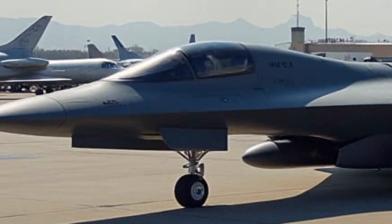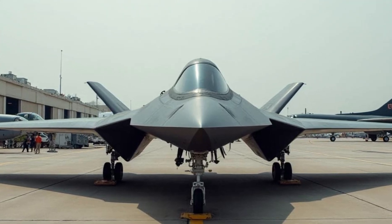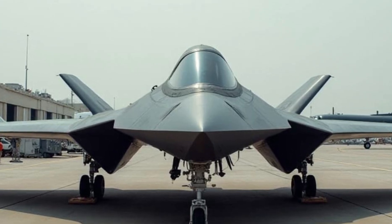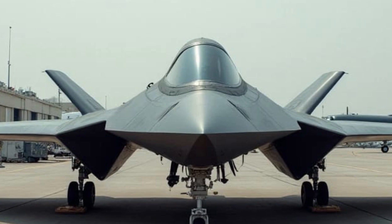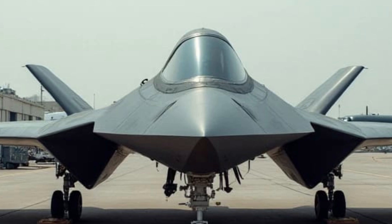With a focus on global reach and rapid deployment, the Raider is expected to serve as a critical component of U.S. strategic deterrence. As the future of aerial warfare, the B-21 Raider is set to revolutionize global strike capabilities, reinforcing the U.S. Air Force's dominance for decades.